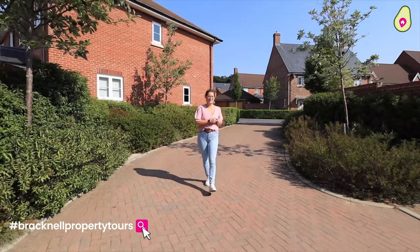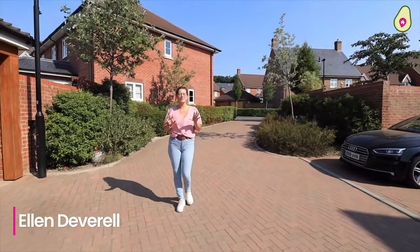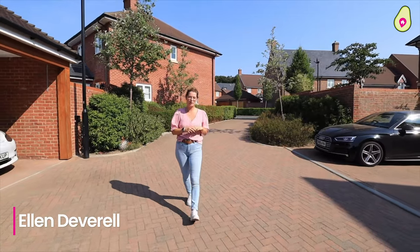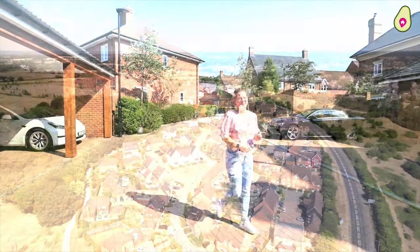Welcome to this edition of Racknell Property Tours. You're joining me in Woodhurst Park today. We've got a four bed, over 1,500 square foot, built by Berkeley Homes just a few years ago. Before we take a look inside though, come check out the local area.